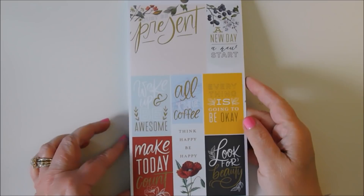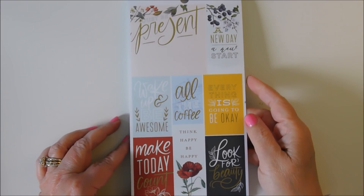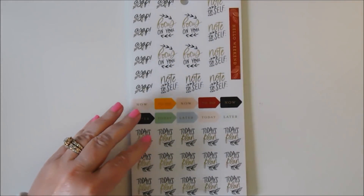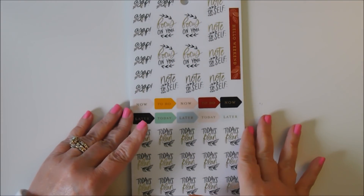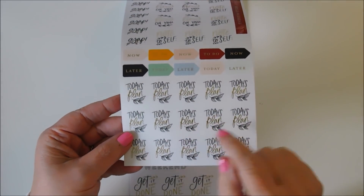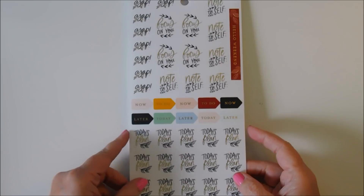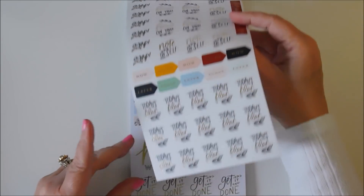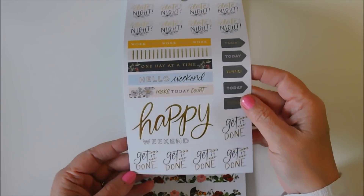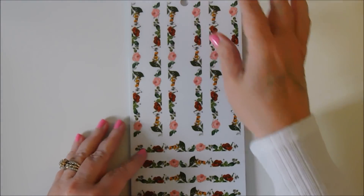She told me they had so many online orders and hadn't even got the product in yet. As soon as it got in, they had to fill all those orders, and it took down so much of their stock. She said people are going crazy over this, and I said yeah, I've heard they're really hard to find — so I was surprised to walk in and see that they had some.